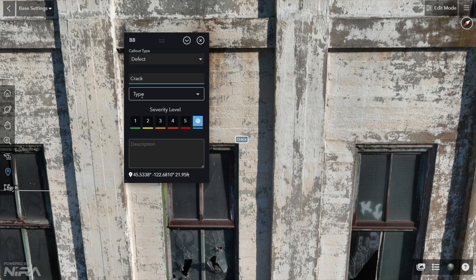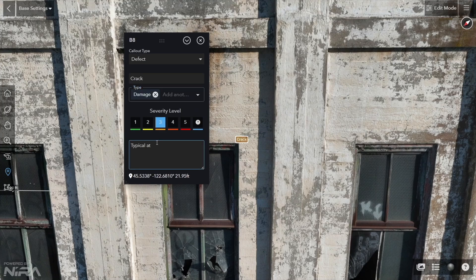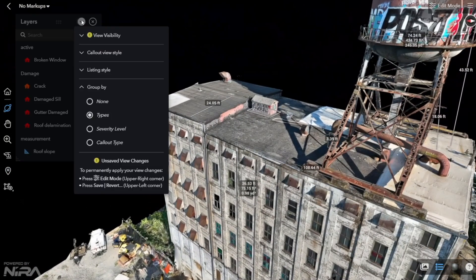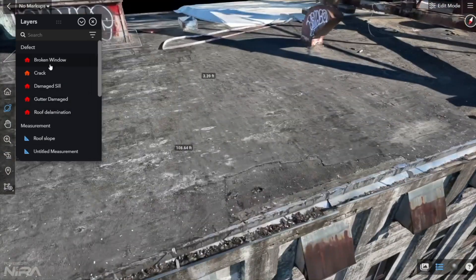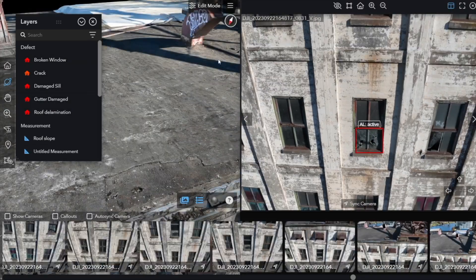It's especially useful for non-technical users who may struggle with spatial understanding when it comes to CAD drawings or Revit models. A picture is worth a thousand words, but being able to immerse yourself and walk through a 3D digital twin while you inspect, annotate, and take measurements is game changing.